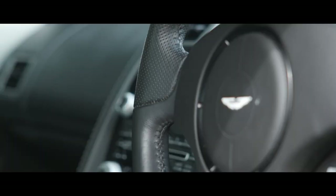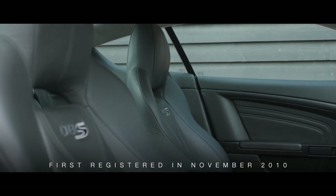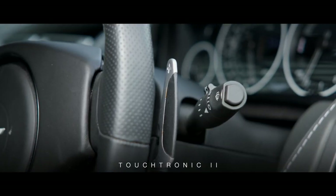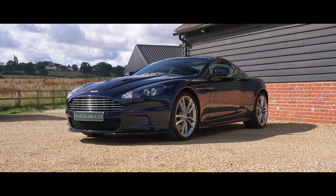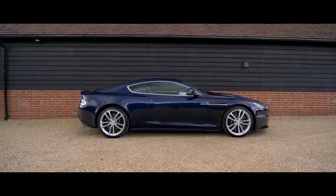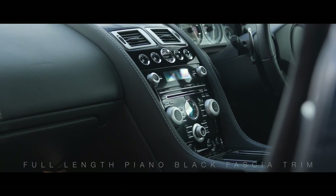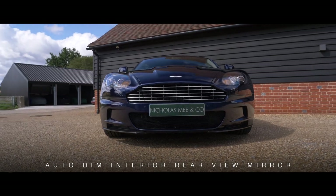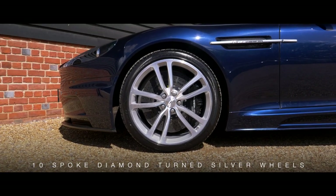Therefore, it being a one-of-one. This 2011 model year example was first registered in November 2010 in 2+2 seating configuration and Touch Tronic 2 specification. In addition to the usual luxurious specifications of the DBS — which includes Bang & Olufsen BeoSound audio system, Dynamic Stability Control and Adaptive Damping System — optional extras chosen on this example include full-length piano black fascia trim, alarm upgrade, auto-dim interior rear-view mirror, DBS headrest logo, and 10-spoke diamond-turned silver wheels.